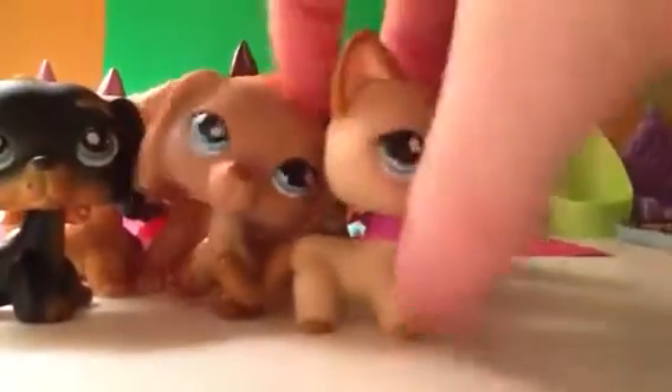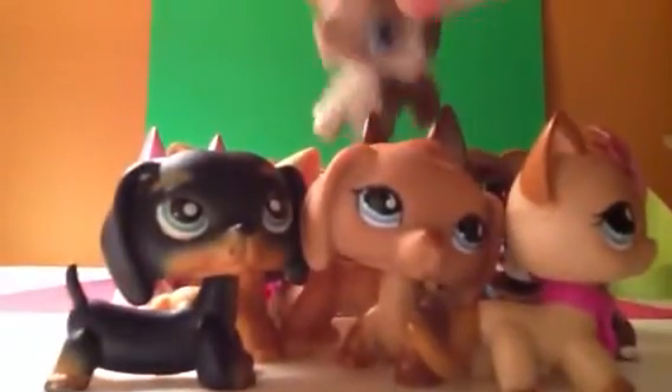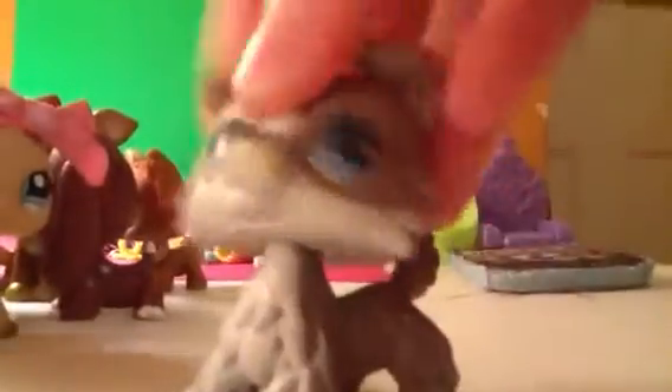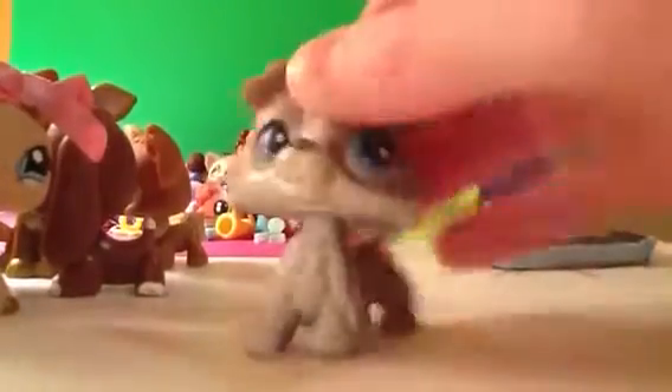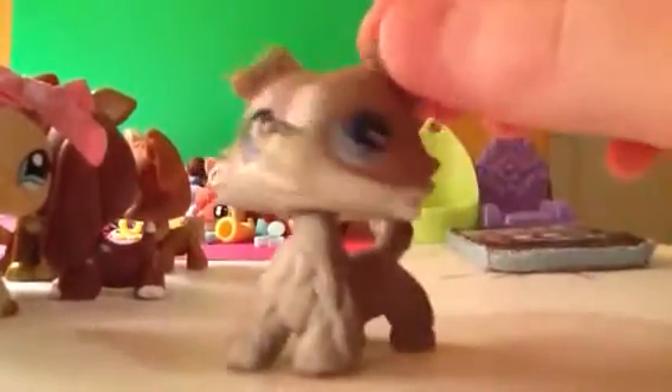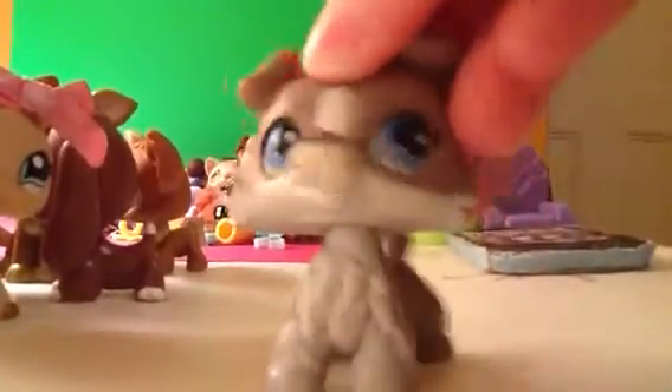Anyways, that is it! A trade video will be up for the Dachshunds and the Great Dane and the short hair cat. The Great Dane and the short hair are being offered, so somebody is trying to get them. That's about it, guys. The trade video will be up soon. Thank you for watching! Goodbye.